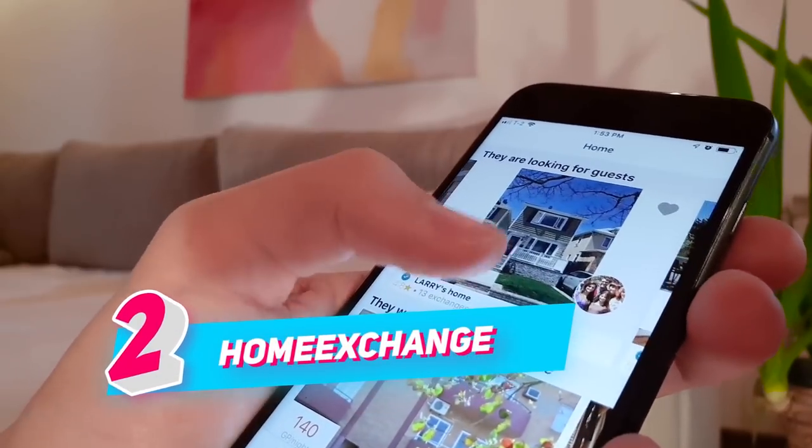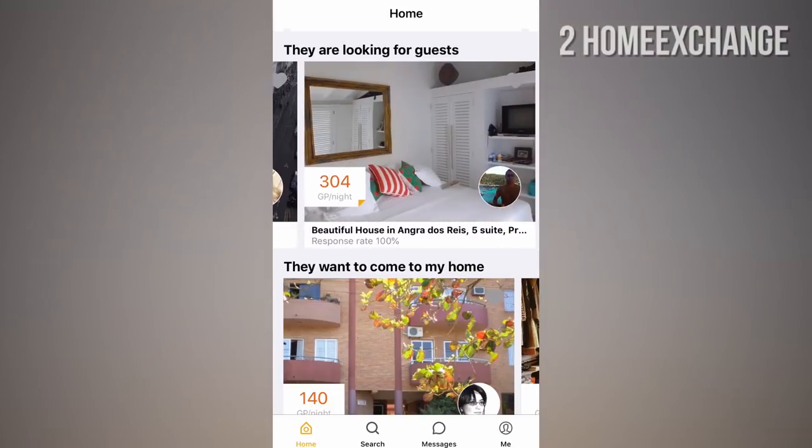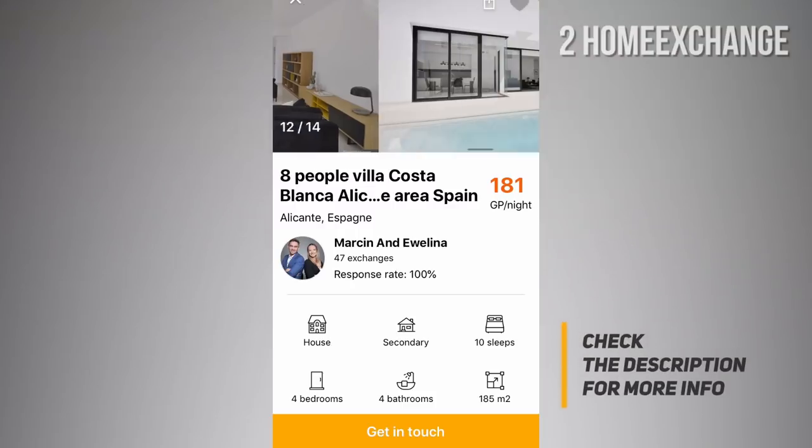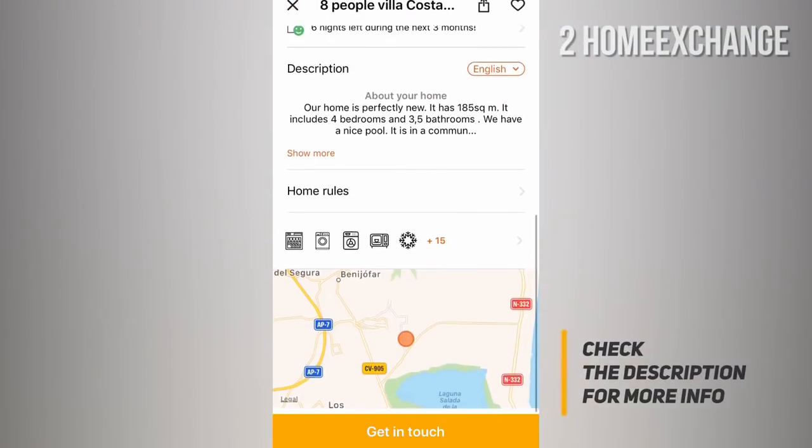NUMBER 2: Home Exchange. Are you traveling somewhere and would like to swap homes with someone for the duration of your trip? Then use Home Exchange. Their unique search tool makes it possible to find those looking to share their home in exchange for a stay in yours.